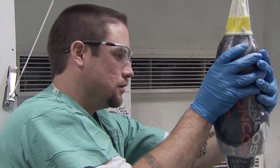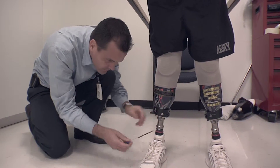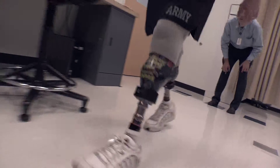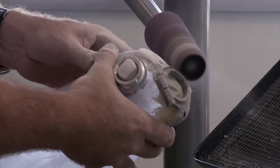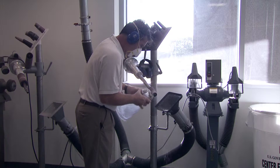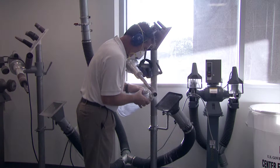The prosthetist and technicians maximize a team approach to manufacture artificial limbs and orthotic devices. The devices are customized for each patient and produced in-house using standard production methods assisted by computer technology.